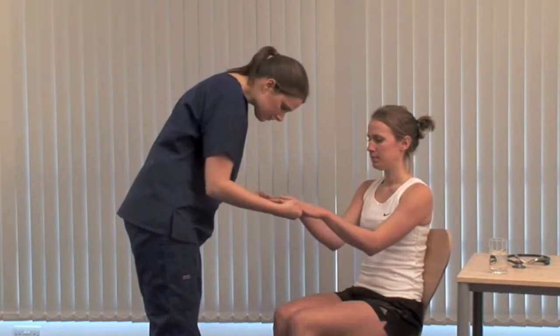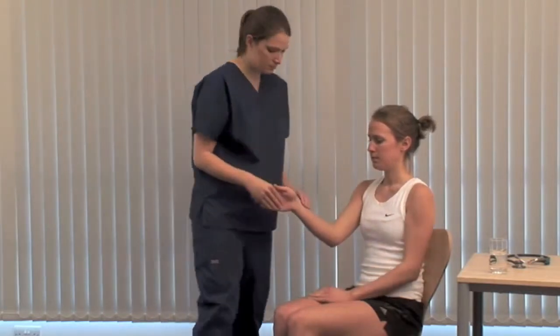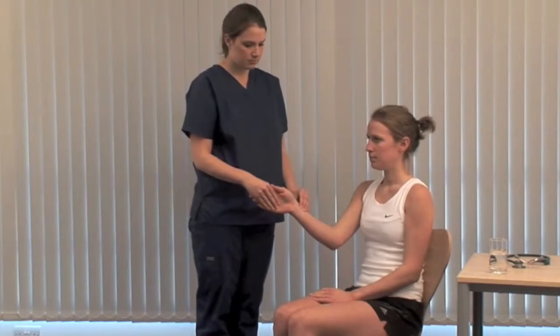Assess pulse rate, rhythm and volume. Tachycardia and atrial fibrillation can be features of thyrotoxicosis.